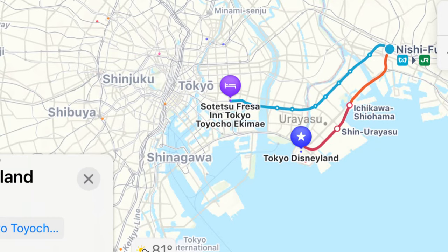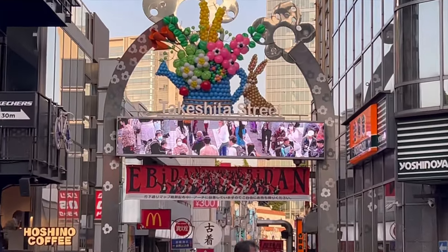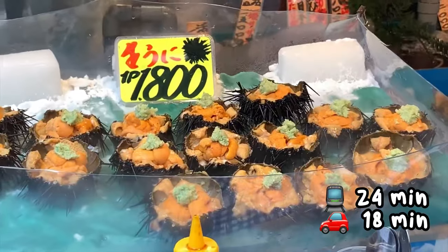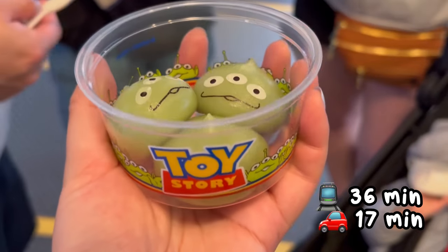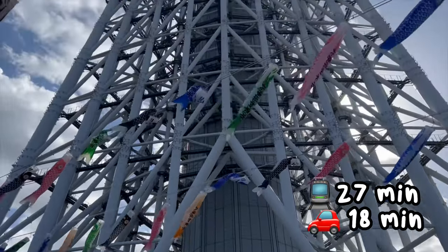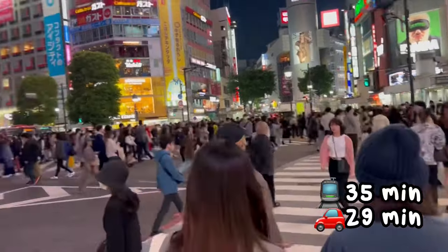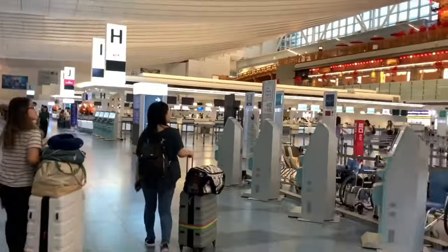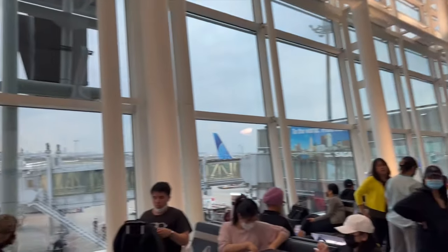Sotetsu Toyocho is between Shibuya and Tokyo Disneyland, so if you're planning to hit up those places it's quite convenient. Tsukiji Fish Market is 24 minutes by subway, 18 minutes by car. Tokyo Disneyland is 36 minutes by subway, 17 minutes by car. Tokyo Skytree is 27 minutes by subway, 18 minutes by car. Shibuya Crossing is 35 minutes by subway, 29 minutes by car. Haneda Airport is 42 minutes by subway and 19 minutes by car.